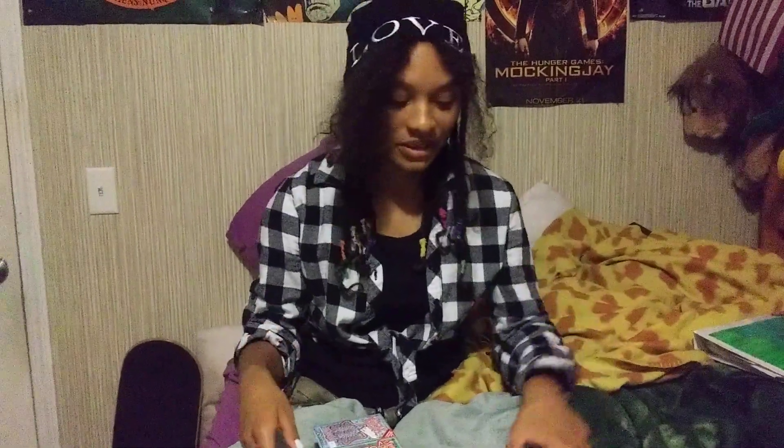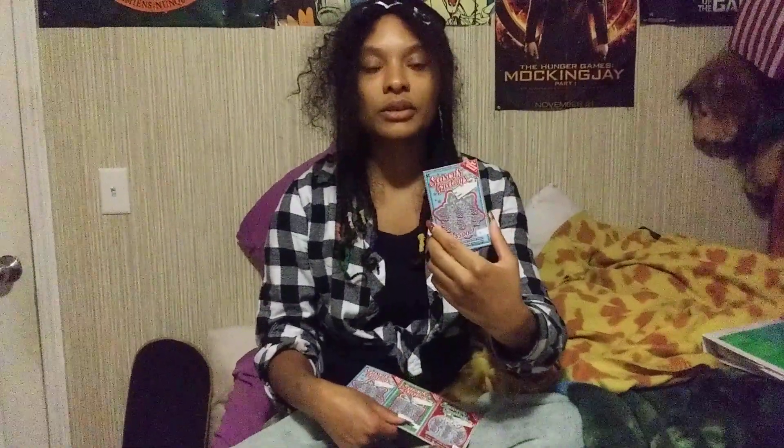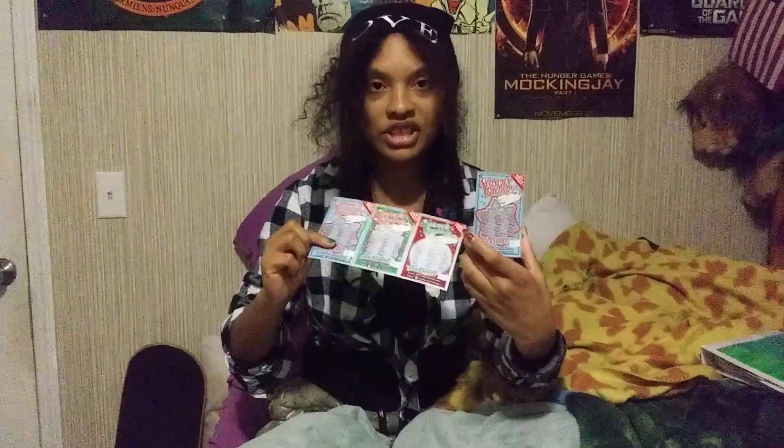What's up guys, I'll be doing a lottery ticket video for you. I'm going to be doing Seasons Greetings — just one, because whenever I make a lottery ticket video I've only been doing one lottery ticket per video unless I just happen to change my mind. They will be these little Seasons Greetings ones.